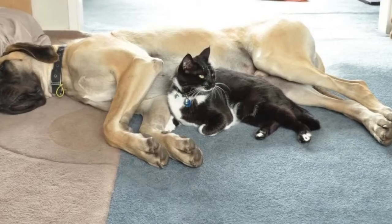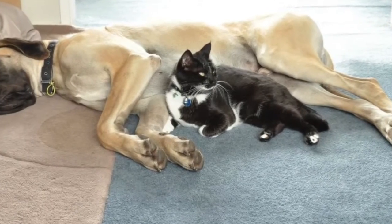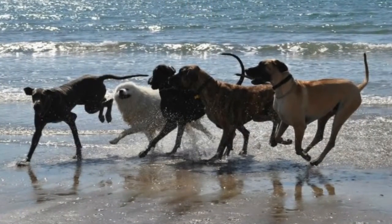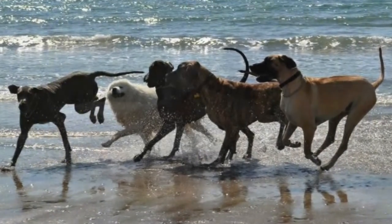Jackson's best buddy is the family cat, Lincoln. He's been well socialised and his playmates are both great and small.